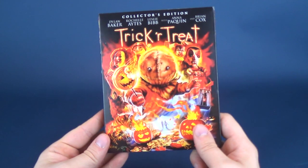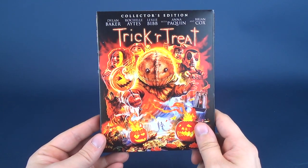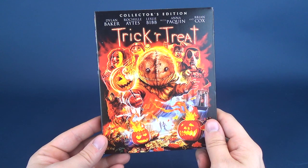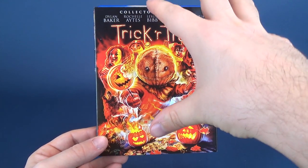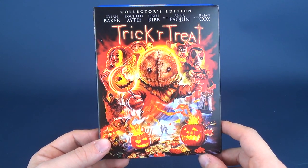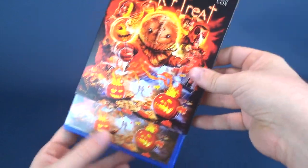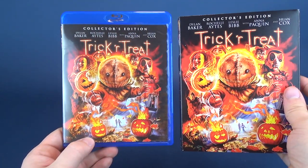Fast forward several years later, and now Scream Factory has entered into the mix, throwing this into our bag of candy treats. Now we have the Trick or Treat Collector's Edition, which gets this fantastic new artwork that Scream Factory does with a lot of their new releases. The slipcover sleeve is also mirrored on the inside of the actual case.